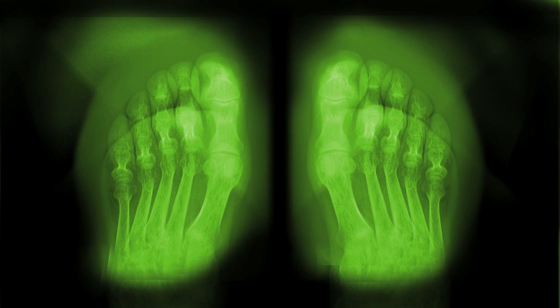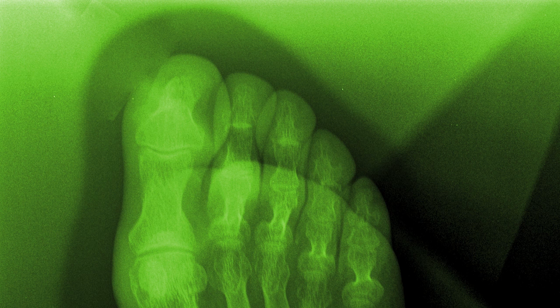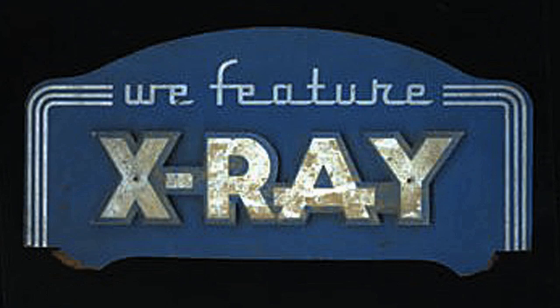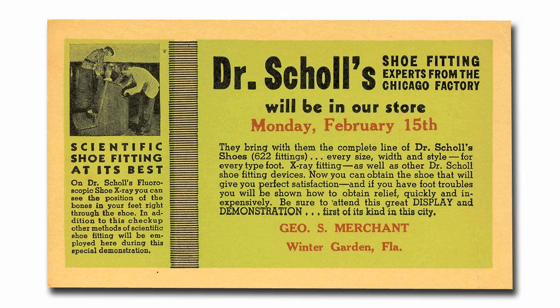Children loitered in shoe stores after school watching their feet and their friends' feet. It became a group activity, and best of all, it was free. Ads promoting the fluoroscope claimed that you could get a better fit using the technology. A better fit meant more comfort, increased health, and a longer-lasting shoe.